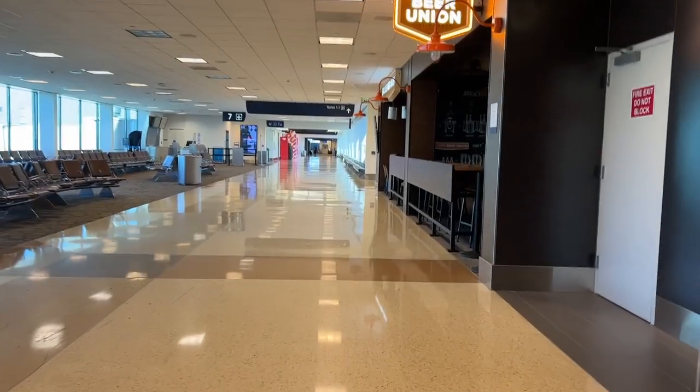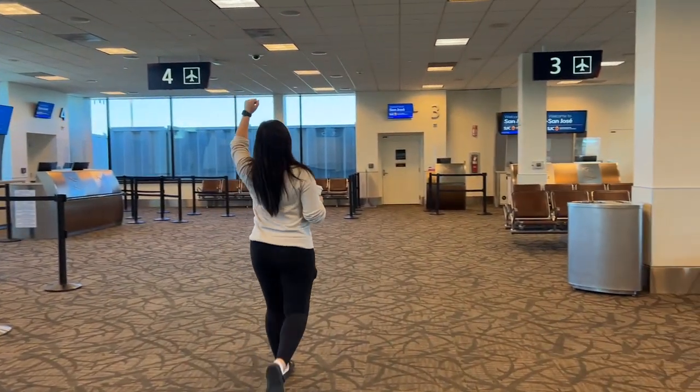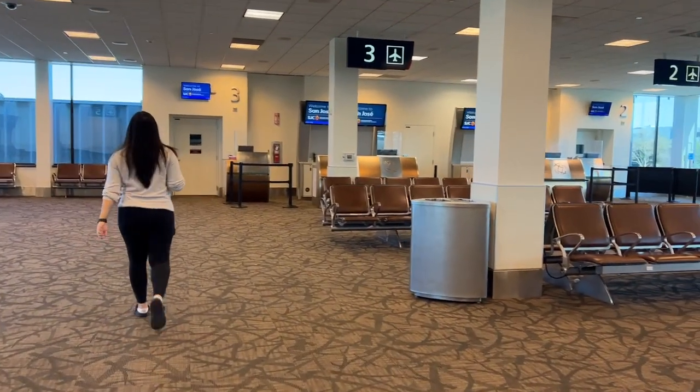My sister needs her 10,000 steps before we get on the flight, so we're walking around the airport. Thank goodness it's so empty. They've now called boarding for the service to Tokyo — make sure you have your boarding pass ready with your passport open on the front page for verification.